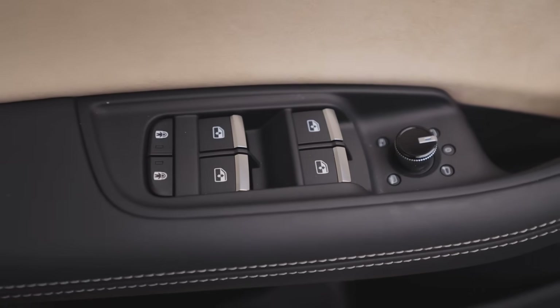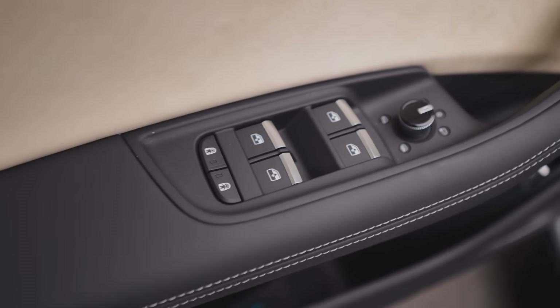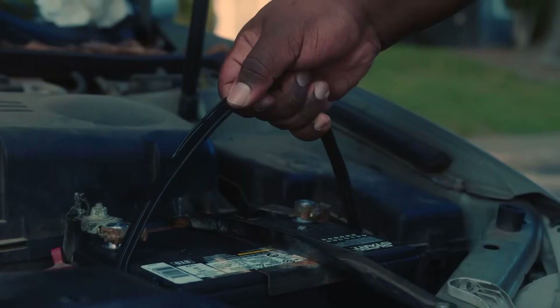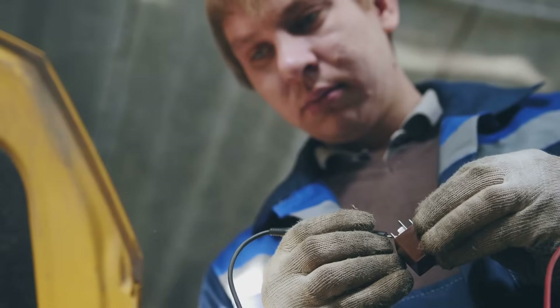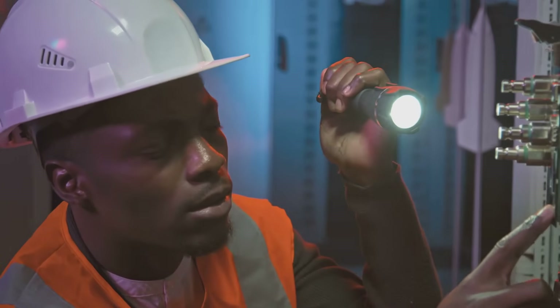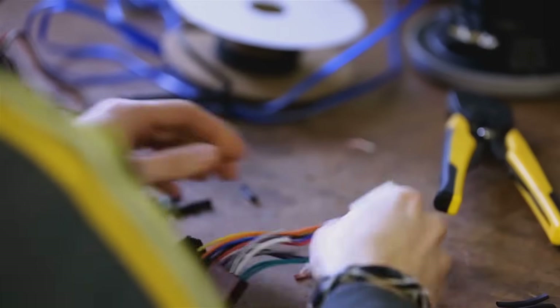They make sure that when you press a button or turn a key, everything works as it should, safely and consistently. For just a few cents, these parts provide invaluable peace of mind. They are a testament to smart engineering, proving that sometimes the smallest components have the most important jobs in the entire machine. They are the reason your car's electrical system doesn't just fry itself.